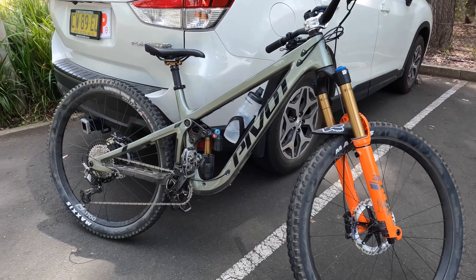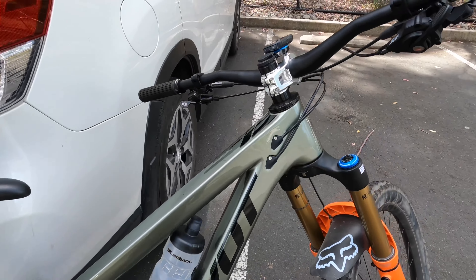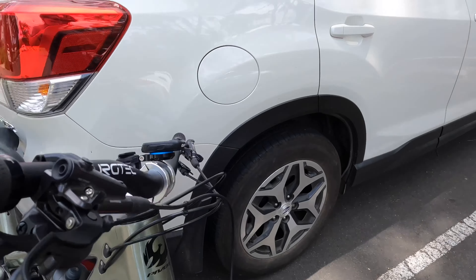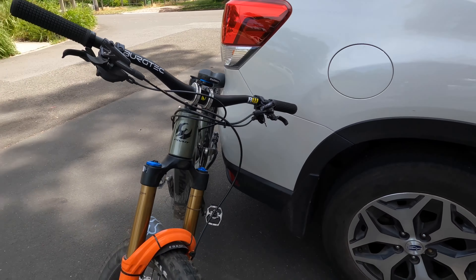Hey guys, welcome back to the channel. I haven't been active for a while, just had a couple things to sort out. Got some exciting news — I managed to get a bike sponsor, which has been a long-time dream of mine. Stoked to show it to you guys, and I'm going to take you on some trails today in a local national park nearby. Here's the new bike.